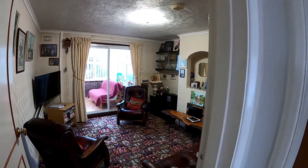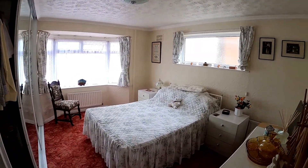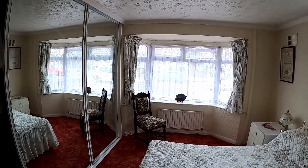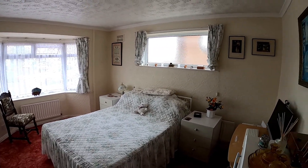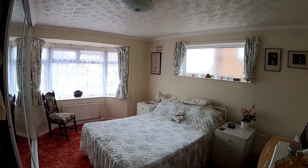Coming back through into the hallway now to take a look at bedroom number one, which is a fantastic size room. We've got the bay window at the front and a window at the side, so you've got all of that natural light flooding through into the room. There is also fitted storage in the wardrobes.